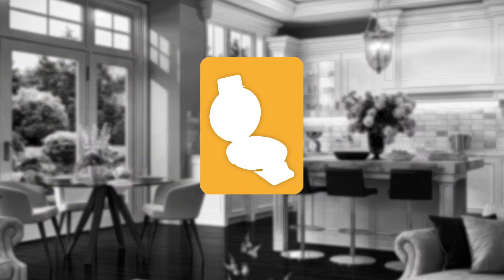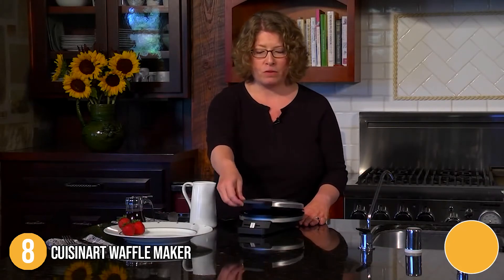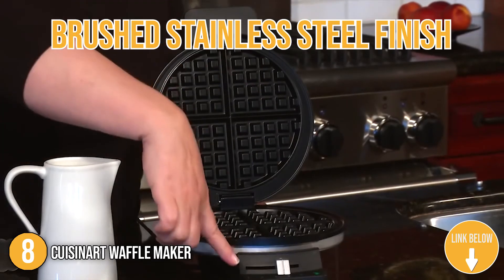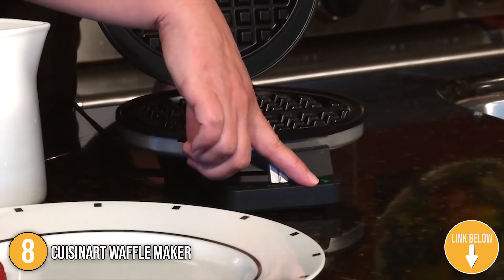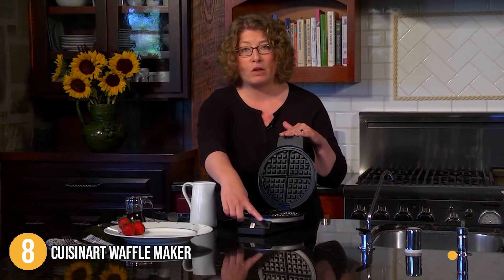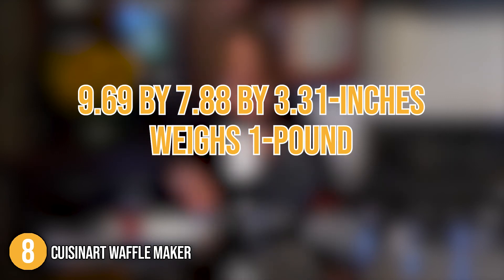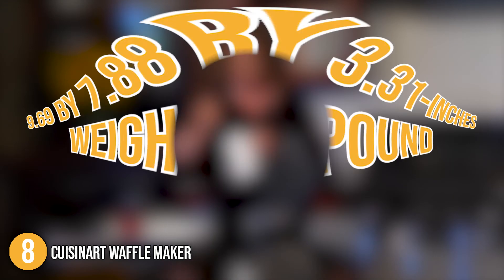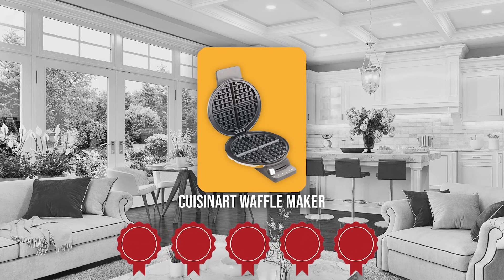The eighth Cuisinart kitchen appliance on our list is the Cuisinart Waffle Maker. This affordable waffle maker is a popular pick among homeowners. It has a brushed stainless steel finish and a round design for classic-looking waffles every morning. Plus, its 1-inch deep batter pockets are designed for thick, delicious waffles. It measures 9.69 x 7.88 x 3.31 inches and weighs 1 pound. TrustedShoppyGuy.com has awarded the Cuisinart Waffle Maker a 5-Badge rating.